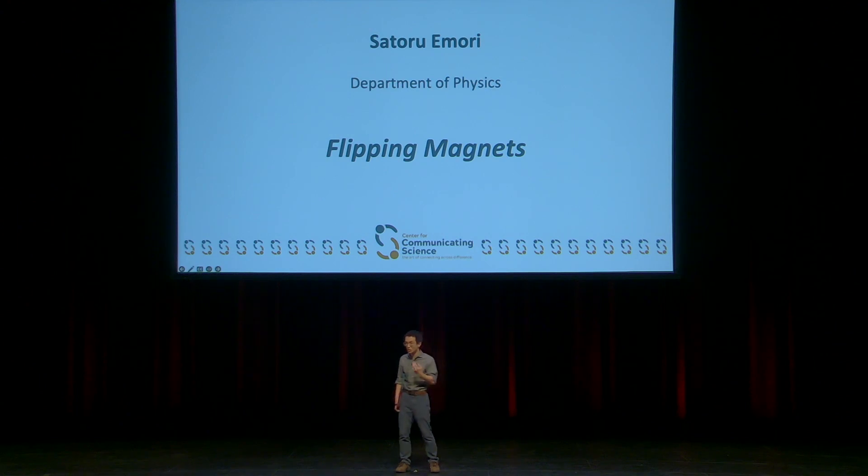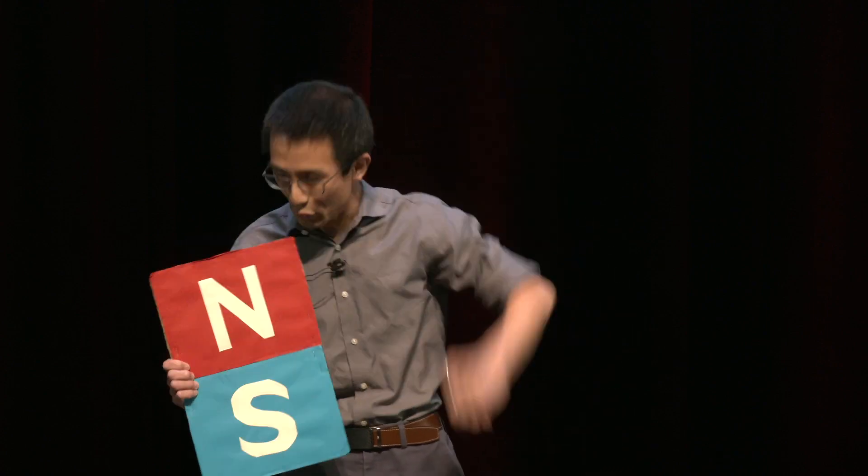So how do we store that many zeros and ones? The answer is magnets — billions and billions of tiny, tiny magnets. You can store a zero with a magnet's north pole pointing up, and a one with a magnet's north pole pointing down.